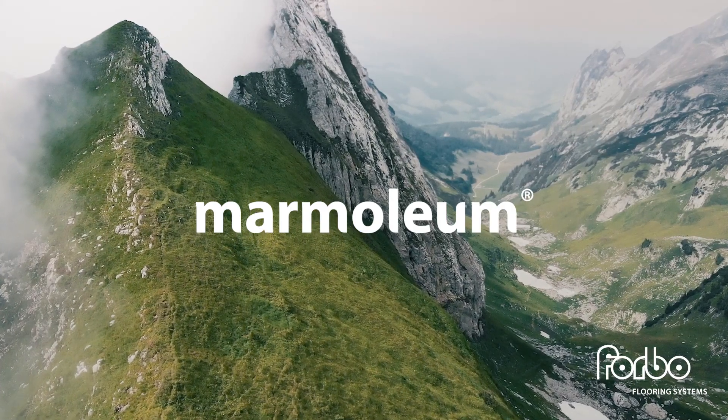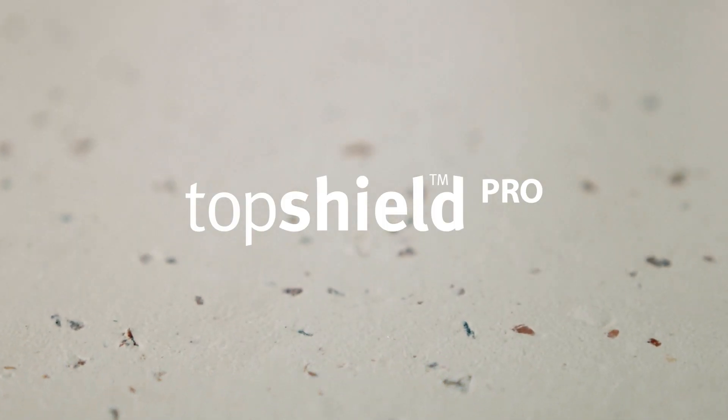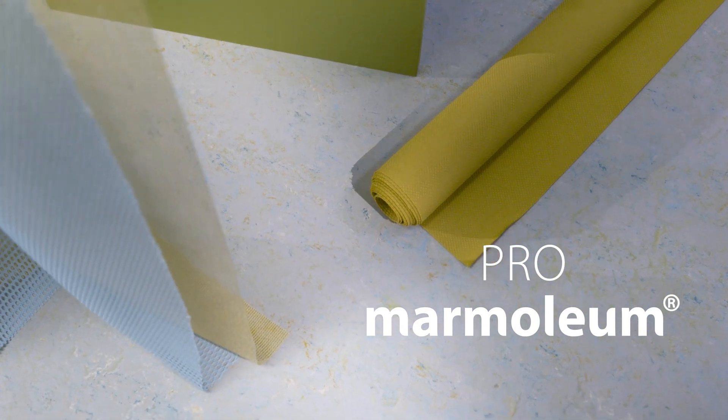Marmoleum. We've made the best, even better. TopShield Pro — a new surface finish from Marmoleum.